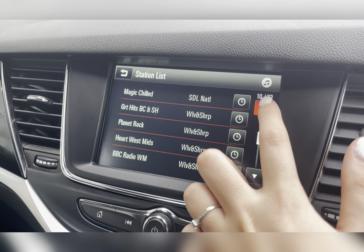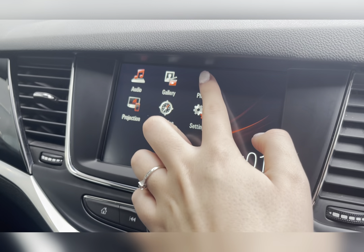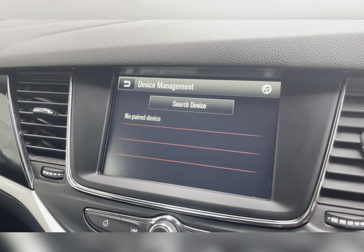To make those important phone calls whilst on the go, you have your Bluetooth connectivity, ensuring you're never tempted to pick your phone up whilst driving.